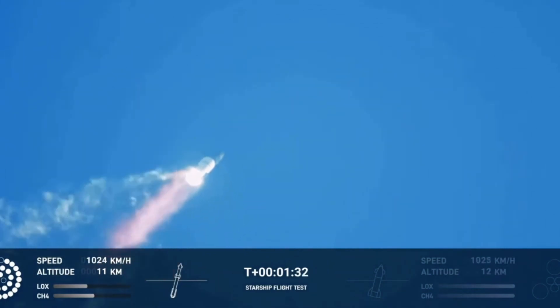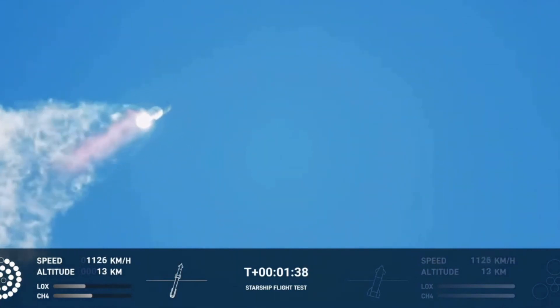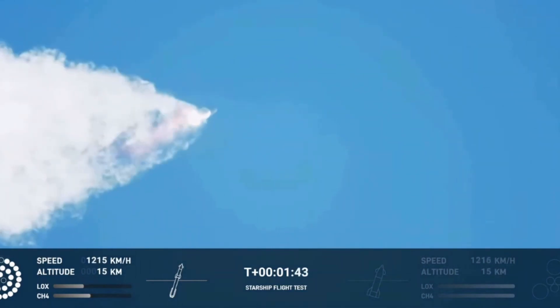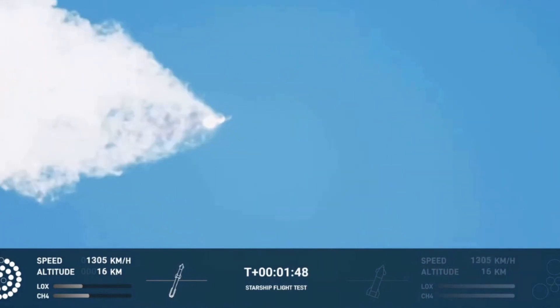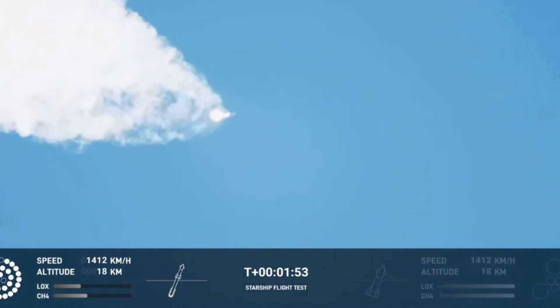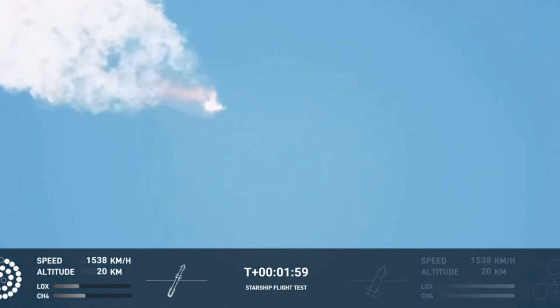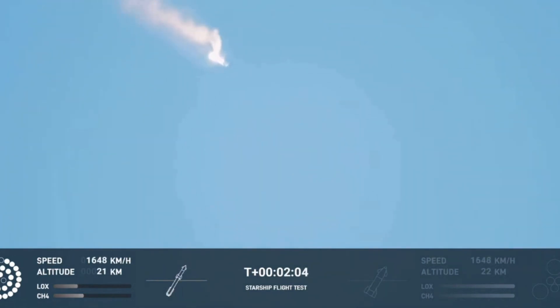Continuing to watch the first stage as we head downrange. 100 seconds into flight. Our next major activity is going to be hot staging over the first stage. Houston Tracking Station now acquiring the vehicle. With hot staging, we will get separation of Starship from Super Heavy and ignition of the Starship engines. When Starship separates, we light up six engines in a staggered sequence. If all goes well, those six engines will burn for almost six and a half minutes.